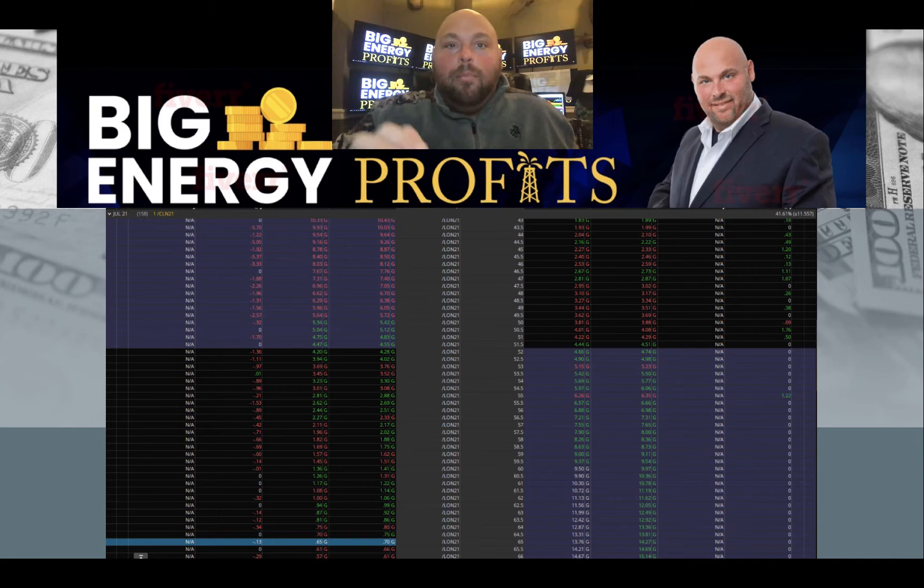But if we break the next key level we're watching and continue onward and upward, I have another target — and now my strike price is going to be deep in the money. We're going to see the other 50% of this become exponentially valuable in a very short period of time if the market continues to cooperate. If it doesn't, we've already pulled a 600% return on investment on the first half. Even if the other half goes to zero, this was a banner winning trade.